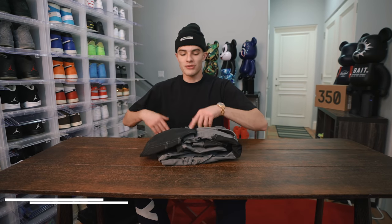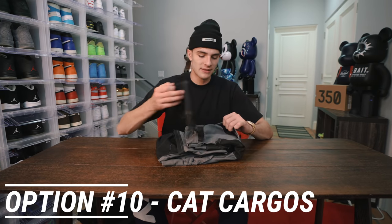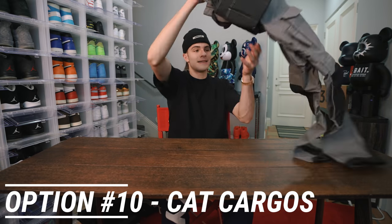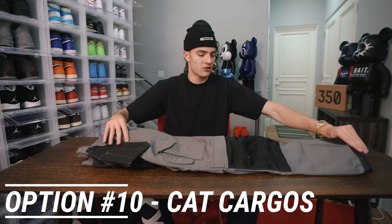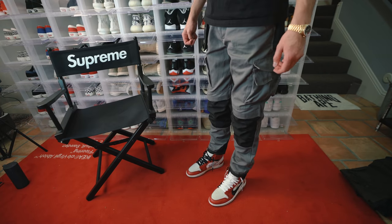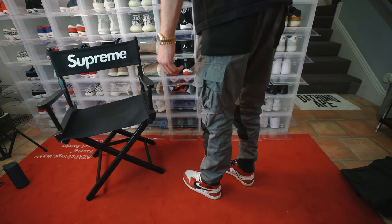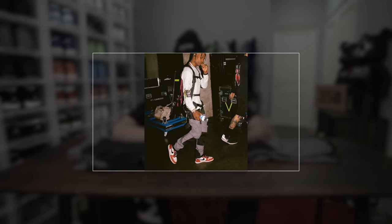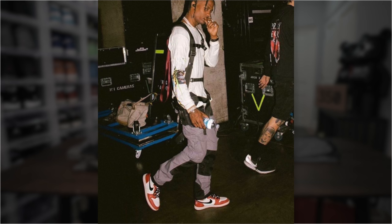The final pair, which originally got me into all these cargo pants and this whole cargo pant trend, is this Caterpillar pant right here. Travis rocked these at one of his concerts at Madison Square Garden — he wore the Travis ones with a vintage top and that fit was crazy. This color is really cool — this light gray with black and the black knee pads. I think it looks fire, and these are under $100 on Caterpillar.com.